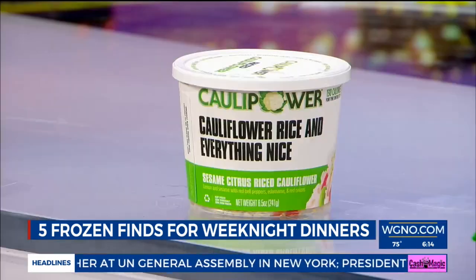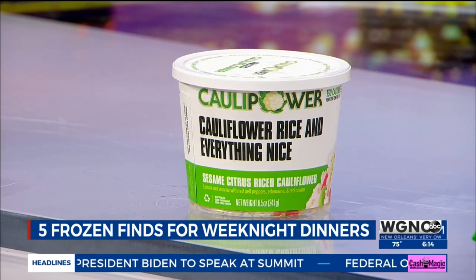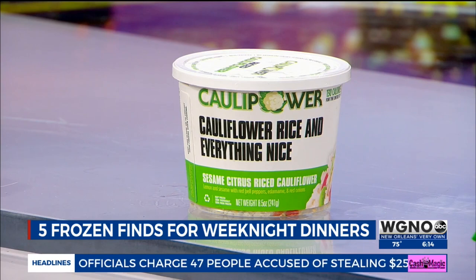The next one is a little bowl — it's basically like a cauliflower rice bowl. Similar sounding name, but the brand is Calla Power. These are freezer finds you can find from Walmart to Whole Foods. They have several different variations that are all gluten-free, grain-free, and also vegan.